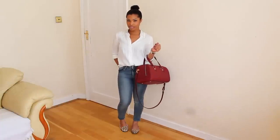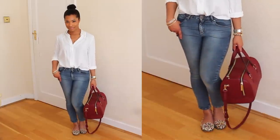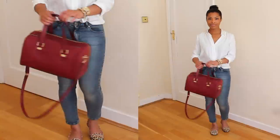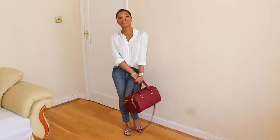Faded blue jeans — I feel I can wear these with anything. I like to dress them up and I also like to dress them down. This is a daytime look I'd probably wear if I was going to lunch with friends or just chilling with my family. These are from Topshop as well.